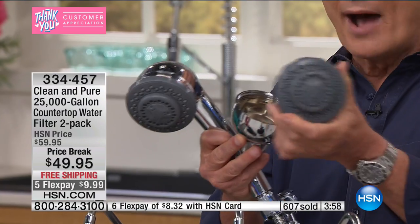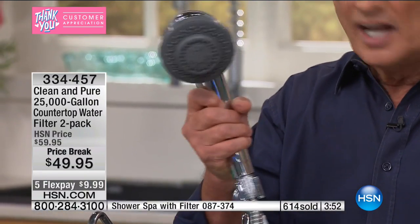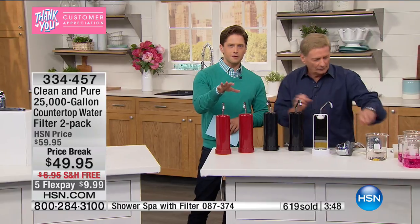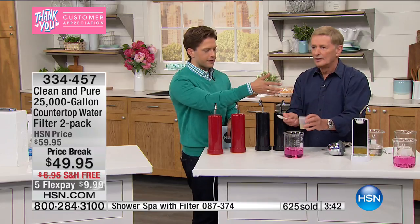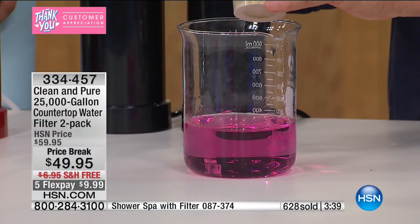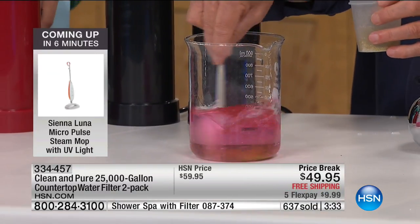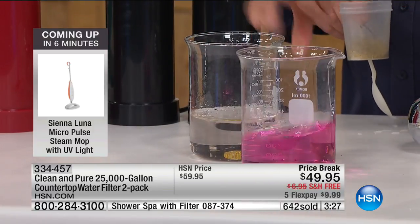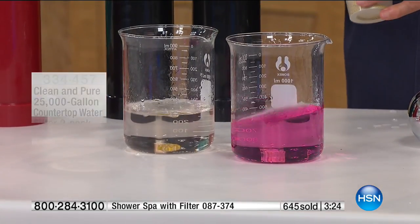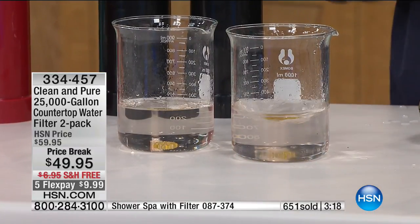They also took the KDF technology and put it in their shower filters because you shouldn't bathe in chlorinated water either. You can get a mounted version or a handheld version — item numbers are at the bottom of your screen. Ask the operator when you call. Watch the demonstration again: the KDF layer goes in and the chlorine-indicating pink color disappears instantly — going, going, gone.